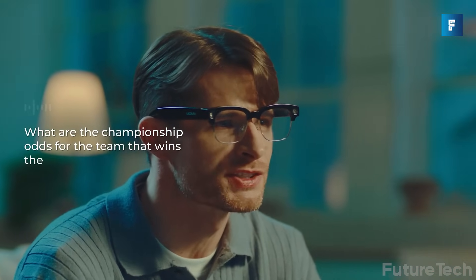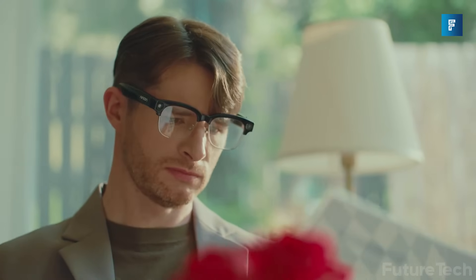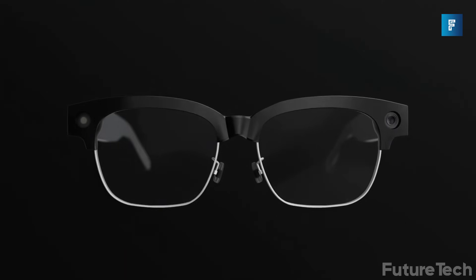What's the catch? No display. If you want text in your vision, look elsewhere. But if you want fast, discreet, functional AI in your ear, this might be the cleanest option out there.